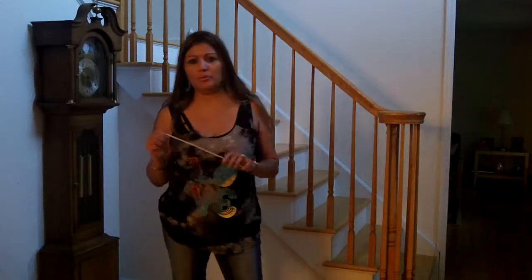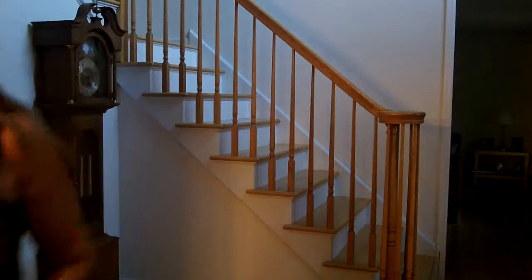Hi YouTube viewers, I'm going to share with you the master bedroom that I made in one of my townhouses. There are handmade items in there as well as items that I've collected through the years, so I'm going to show you inside that master bedroom. Follow me.